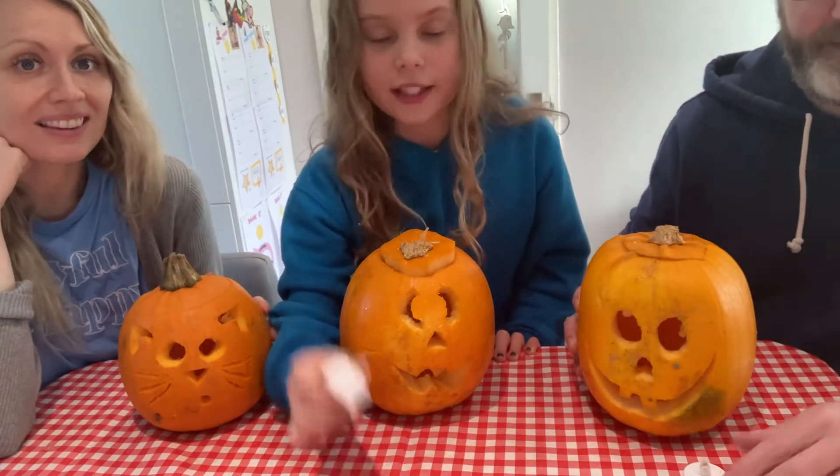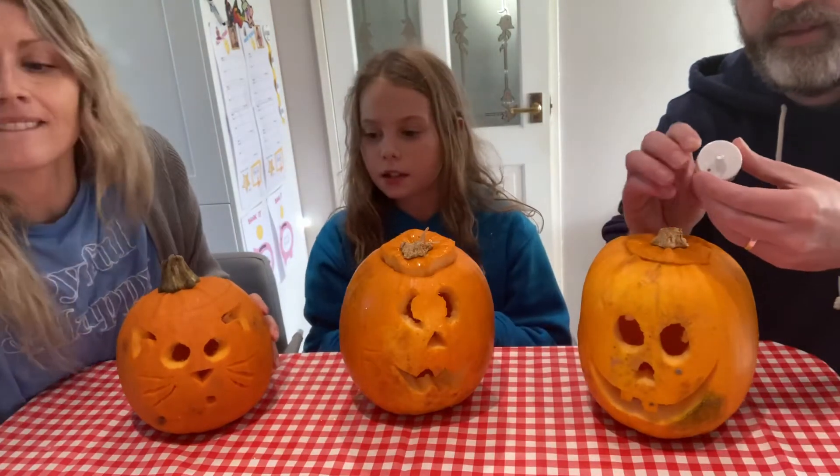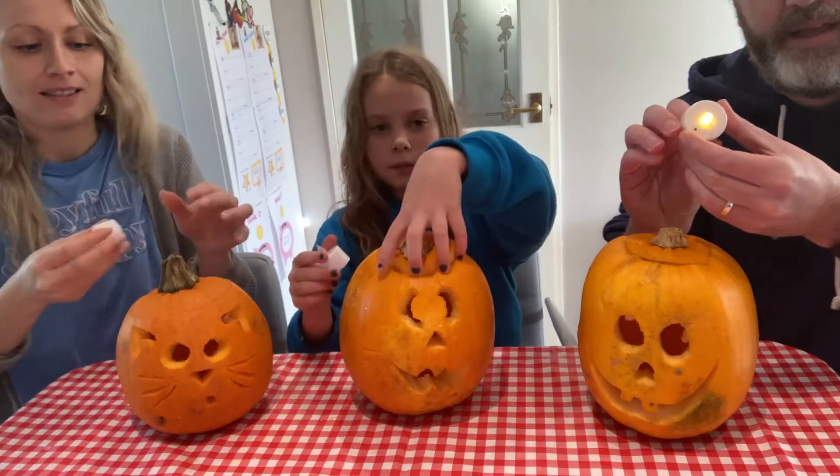So now we've all got a light in front of our pumpkins. Take off your lids.